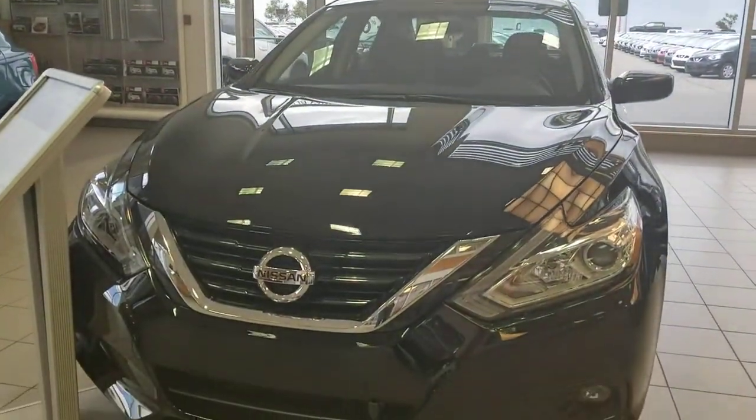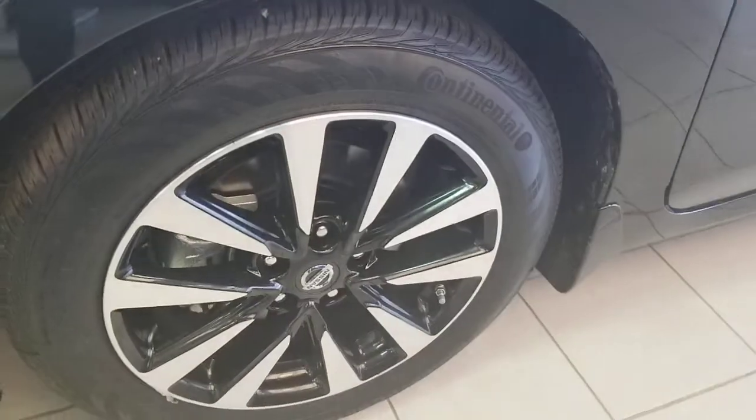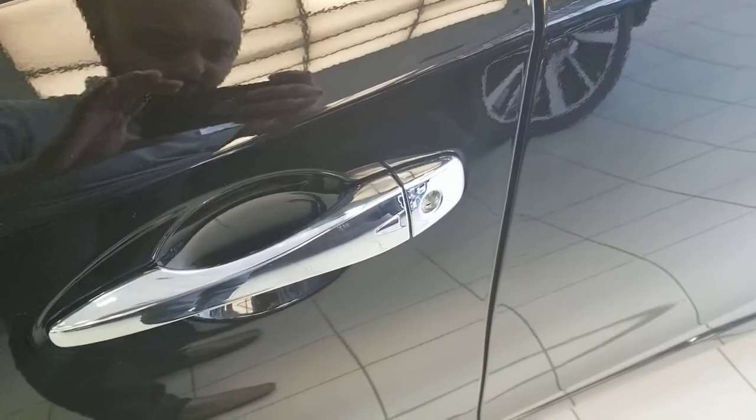Comes with the V-motion grill, clock heater, daylight running lights, beautiful wheel, keyless entry.